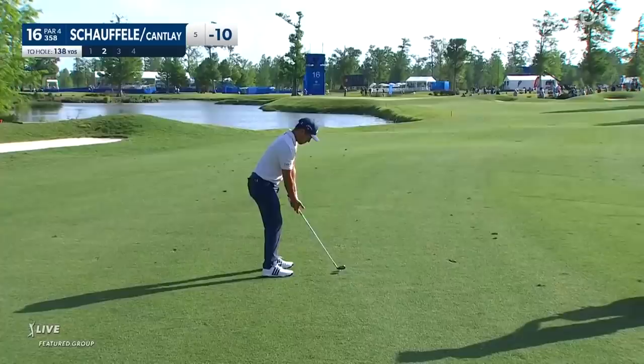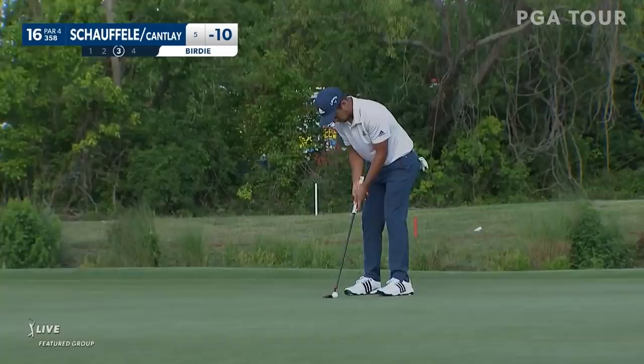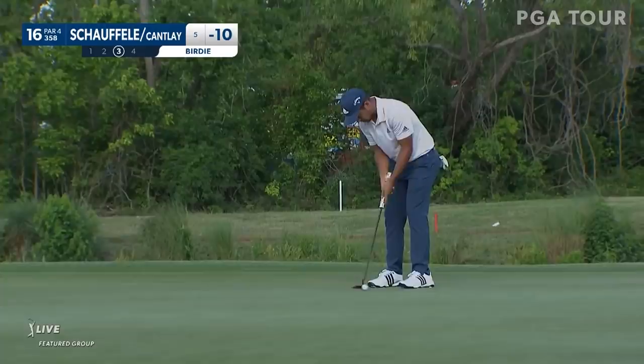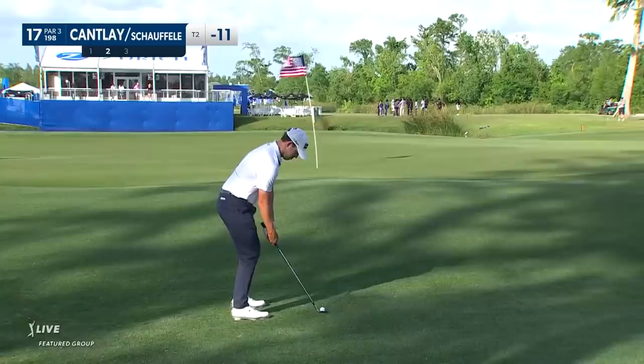Craig Perks trying to flight down a wedge — see if he can control the distance back into the wind. Going up in the air. Very, very special — landed on a dime, Xander. I don't get jealous very often, but I am jealous of Scottie Scheffler right now. Xander cleans up his terrific approach at 16, so they move to 11 under, just one back of the lead with two to play.